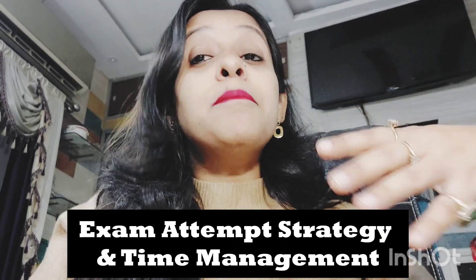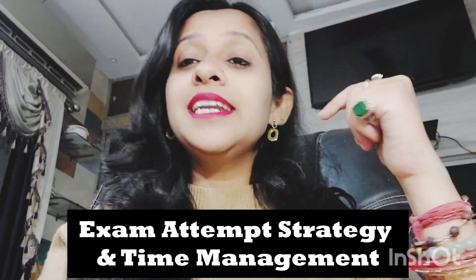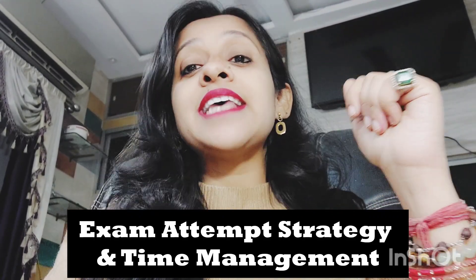Now let's talk about how to attempt the paper. Do not waste too much time on one question — if you find a question difficult, skip it and return later. Since the exam duration is three hours, divide your time wisely: one and a half hours for Section A and one and a half hours for Section B. Solve easier questions first, then attempt the harder ones.